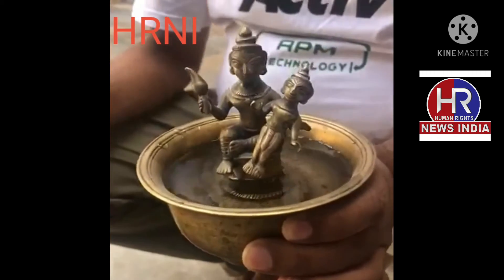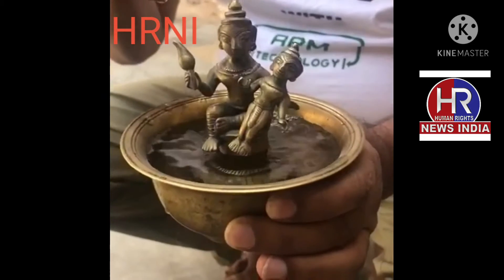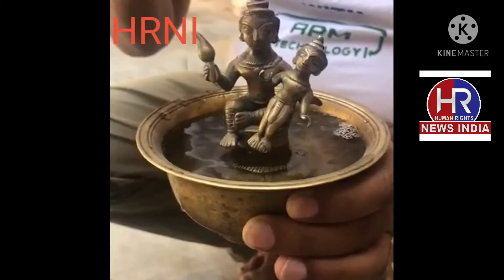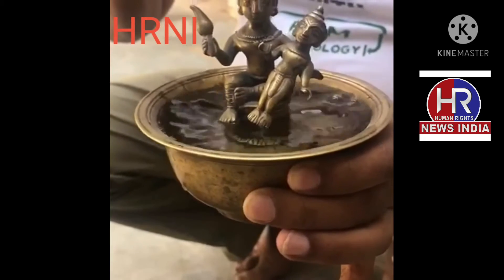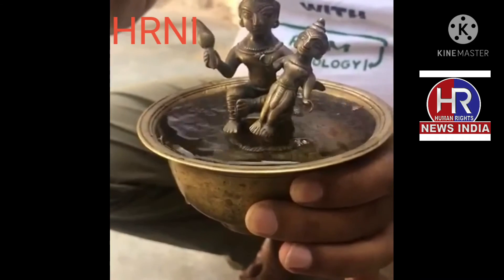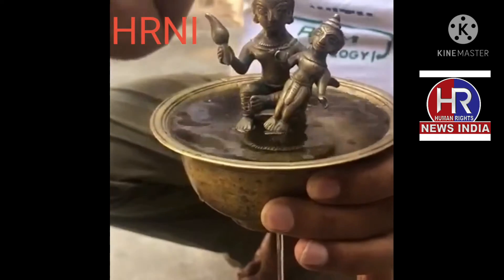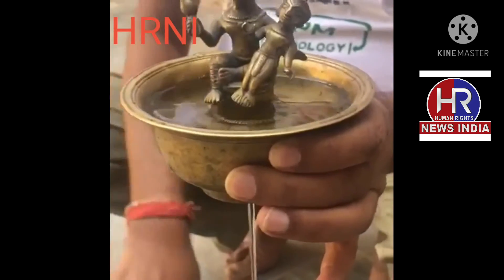It's the same story in this bowl. As the bowl is filled with water, not a drop will flow out — but as soon as the surface of the water touches the feet of baby Krishna, the water will start to flow out from a hole at the bottom of the bowl, and not a drop will be left until it empties out completely.